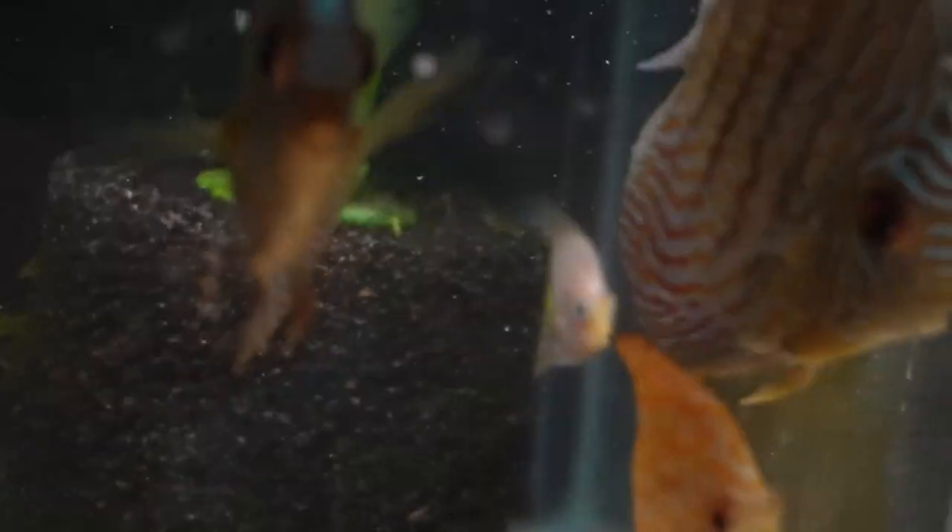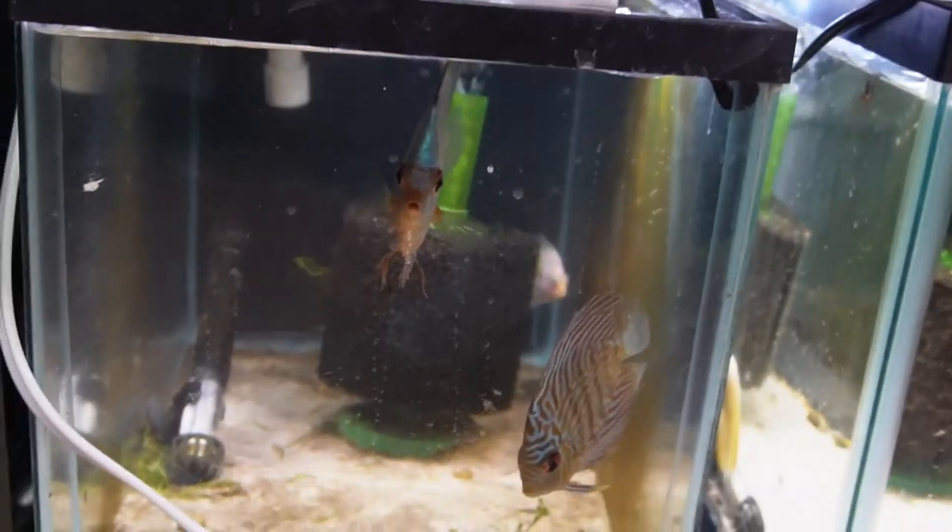The fish we're going to be adding are actually down here. These are four new discus that I've had for a while and I put them in here to make sure they were all healthy. If you didn't know, anytime you get new fish, best practices are to isolate that fish so you can make sure they're all good and healthy before you add them to your main display aquarium. This helps prevent any diseases or illnesses getting into that tank that you love so much.